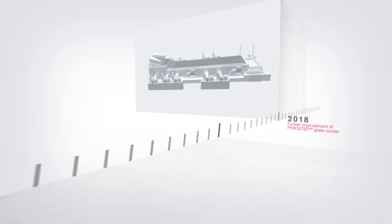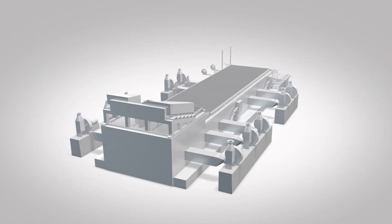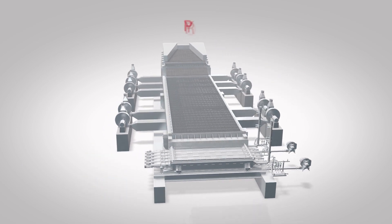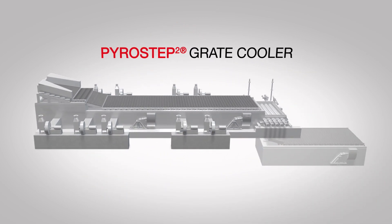Due to the industry-wide demand for these cooling solutions, we revised our Pyrostep design to make the good even better. Available as end or intermediate crusher solution, meet PSC Square — the next step for great cooler technology.